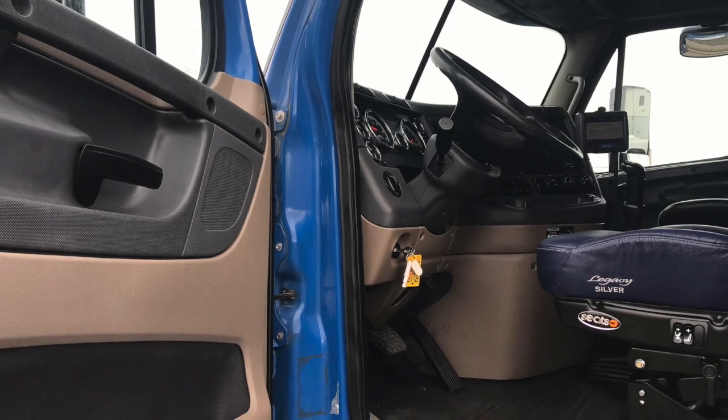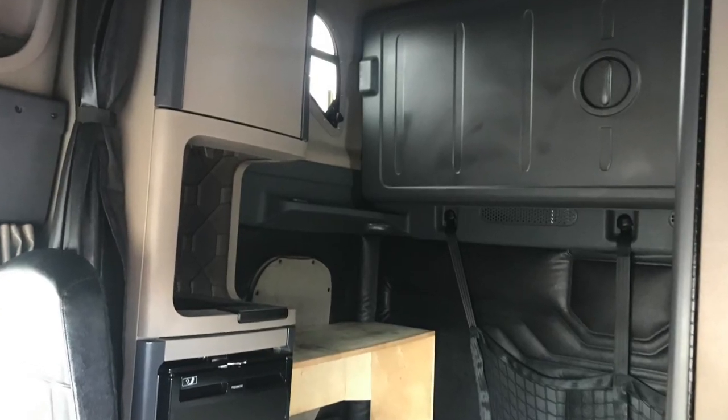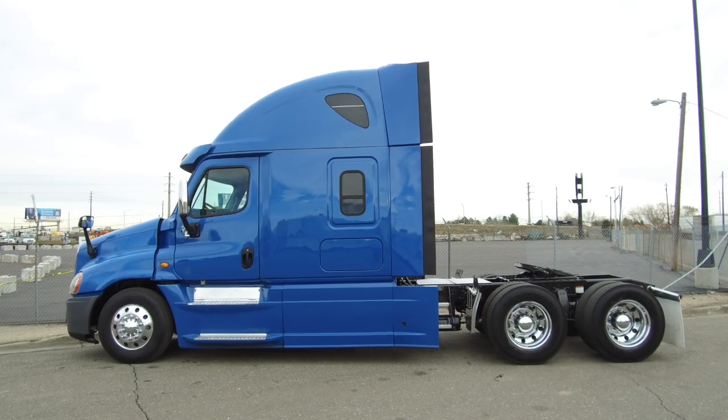Now let's take a look at the interior. It has a nice shine to it after our detail work. You've got a sleeper with lots of room and storage, with windows to bring in all that natural light.